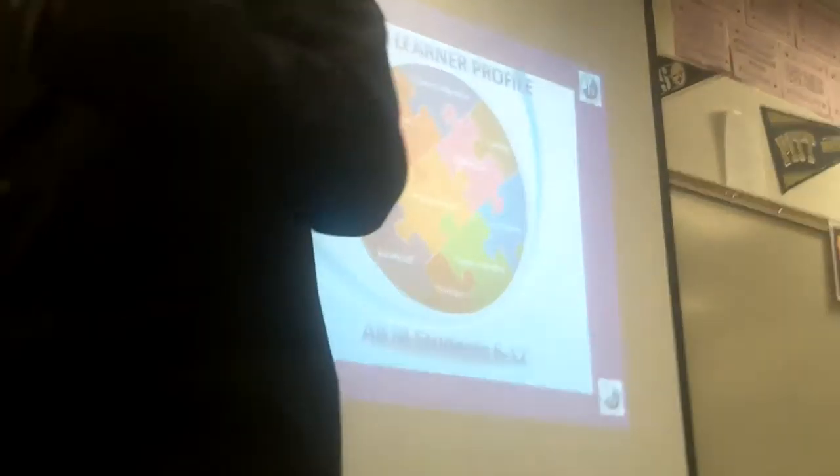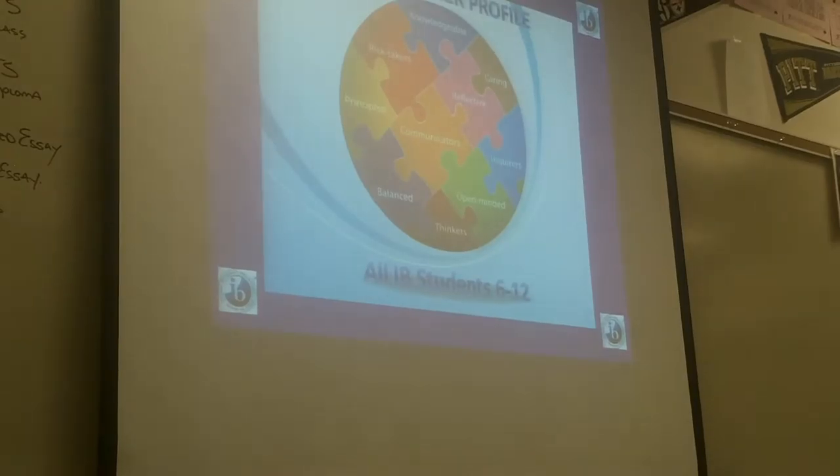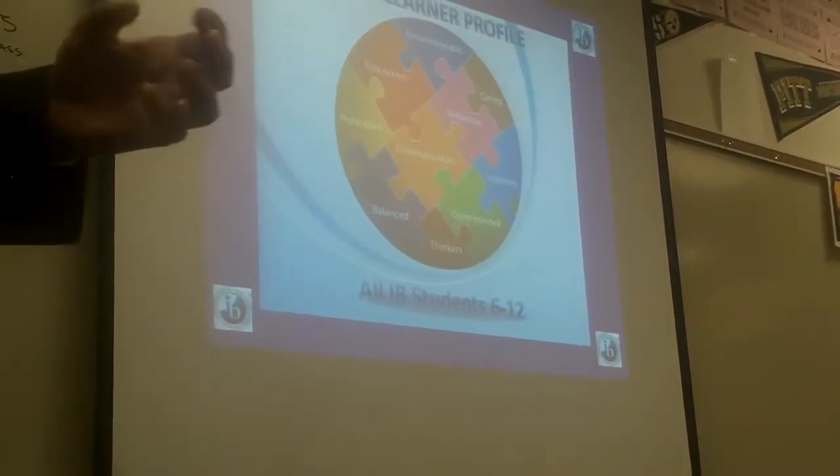You know — balanced, open-minded, principled, reflective, thinkers, communicators — what am I missing here — risk takers.